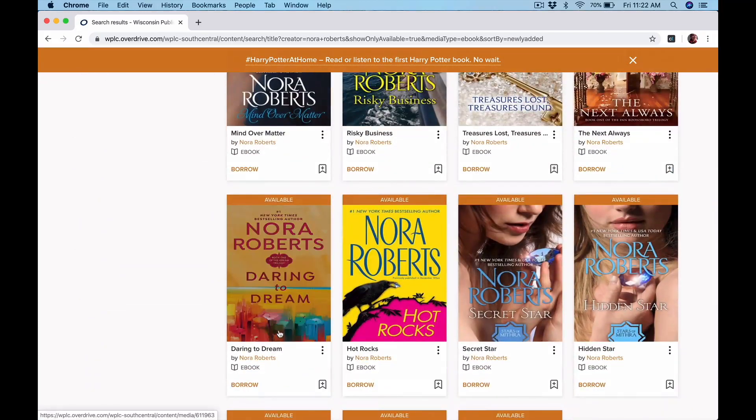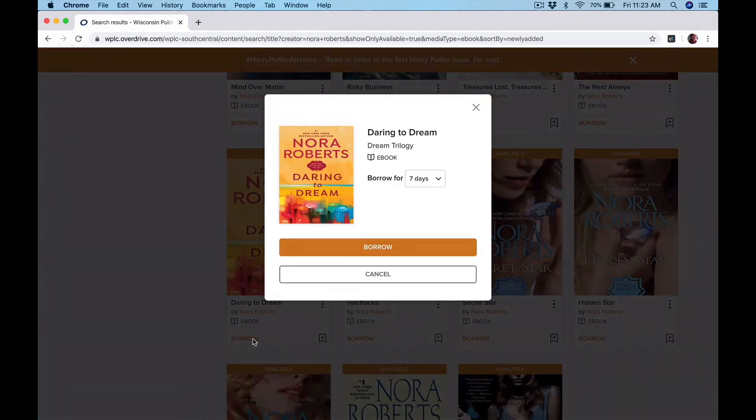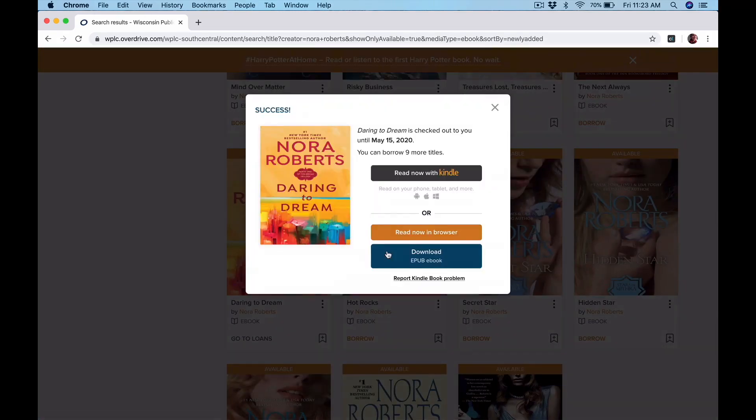I'm going to show you how to borrow by choosing this one here — Nora Roberts, Daring to Dream. If I click right here at the bottom on the little orange word that says borrow, it'll pop open a menu for you. There's a little drop-down menu where you can choose how many days you check it out. Usually you can check out ebooks for seven, 14, or 21 days. You can check out audiobooks for seven or 14 days. Once we select that and click borrow, it tells you how long it's checked out — until May 15th.